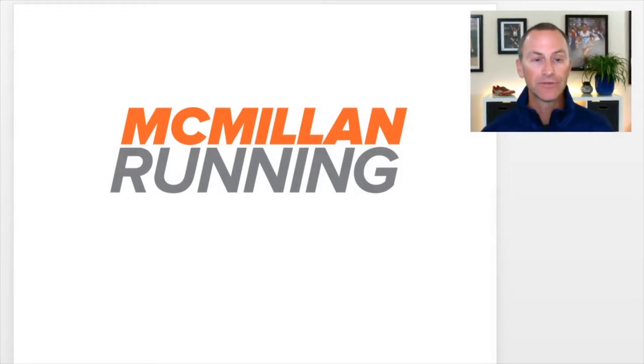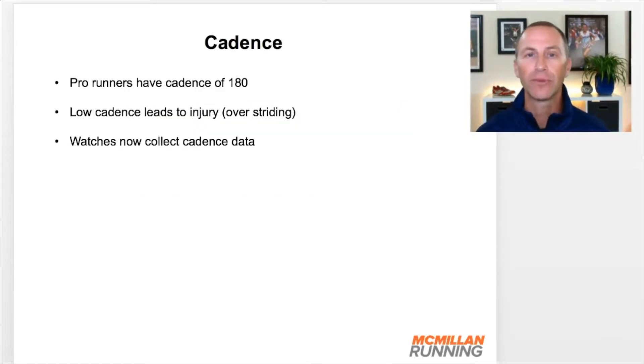In this Coach Greg update video, let's talk about cadence. It's something that's come up recently in the Macmillan Run Team message boards, so I thought I would put together a short video to give you my two cents on the concept of cadence, how important it is to you as a runner, and what you can do about it if you need to change it. So first things first, why this interest in cadence, which really over the last few years has really come to the forefront for a lot of people.